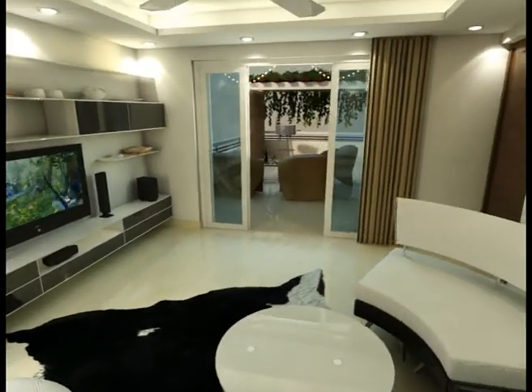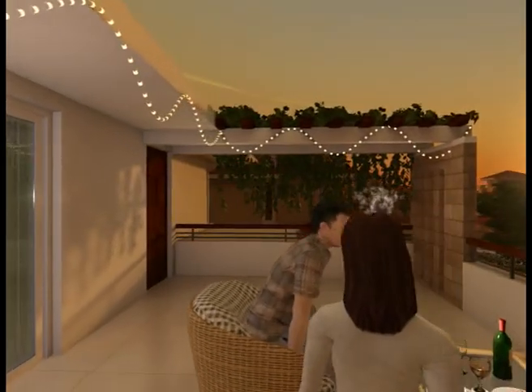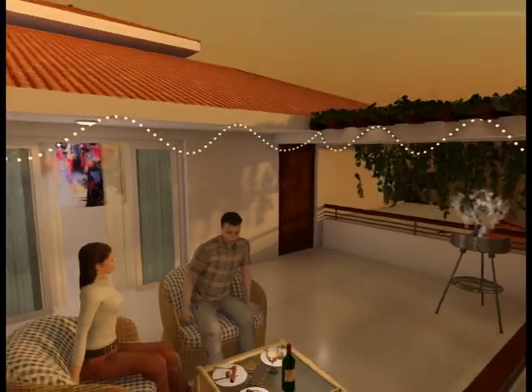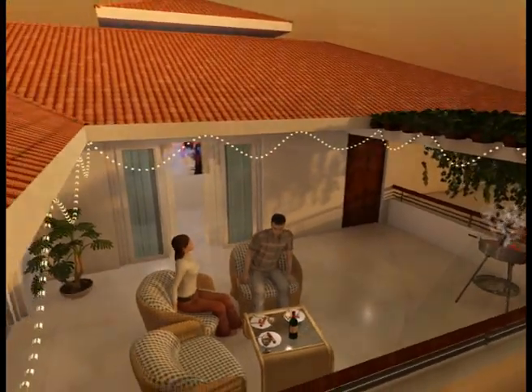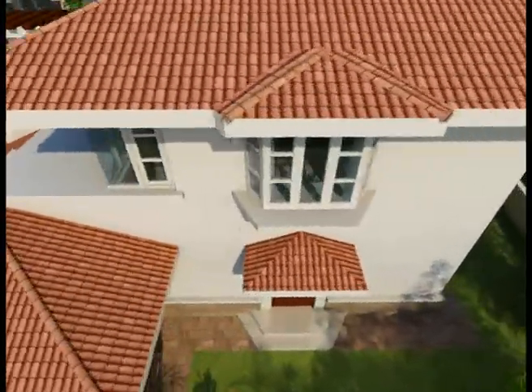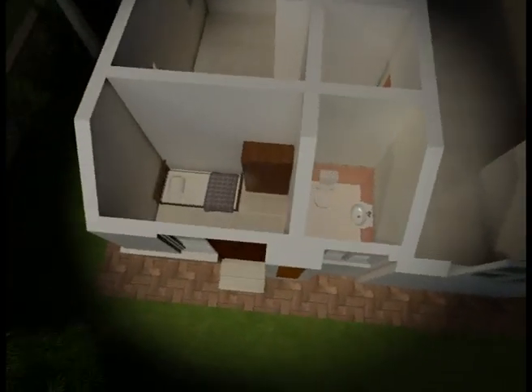The informal lounge coupled with a lovely open terrace gives you the ideal indoor-outdoor space to spend precious time with your family. Every house has also been provided with self-contained maid's quarters for your convenience.